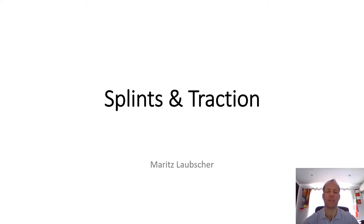Hi, I'm Maritz Loebscher and today we'll discuss the use of splints and traction in orthopedic surgery.